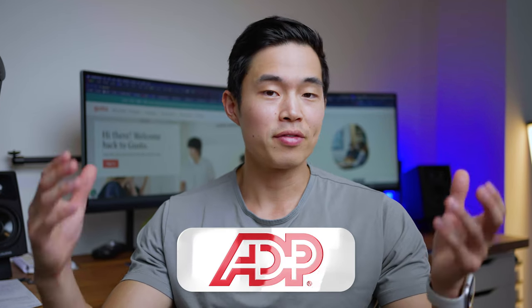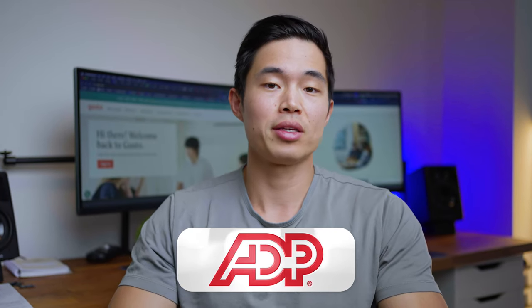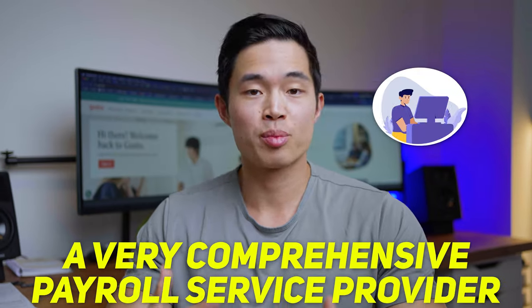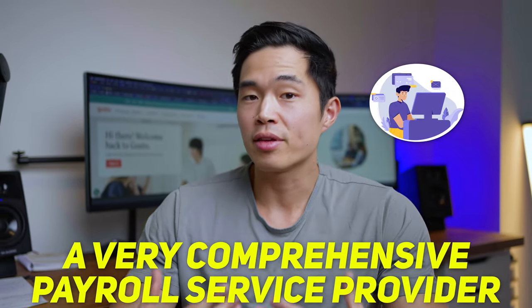Now let's talk about ADP. You've probably heard of ADP — it's the largest payroll service out there and it's been in business for a long, long time. So anyone that has a company has for sure heard of it. I do think ADP is very good. It's a very comprehensive service provider, meaning they can basically do everything. Beyond just payroll, they can do a bunch of other stuff, which we will talk about in this video.